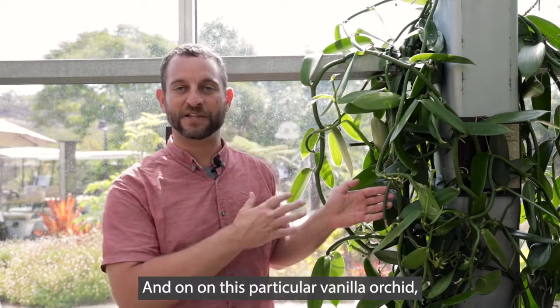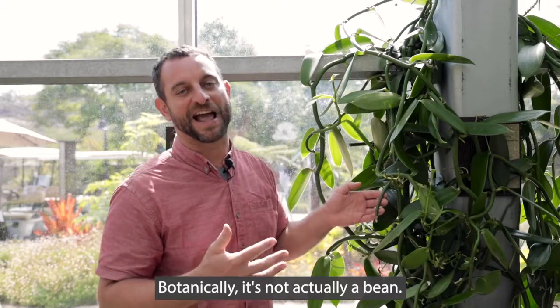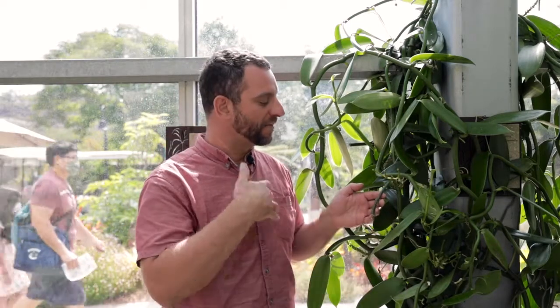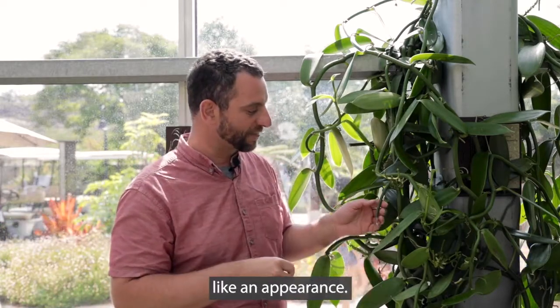On this particular vanilla orchid, the fruit is what we call a vanilla bean. Botanically it's not actually a bean — beans are only in the pea family and this plant is in the orchid family — but colloquially we call it a vanilla bean because it does look long and kind of bean-like in appearance.